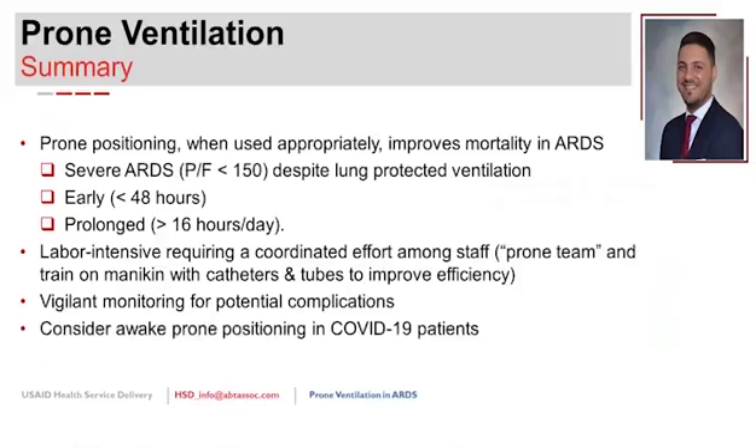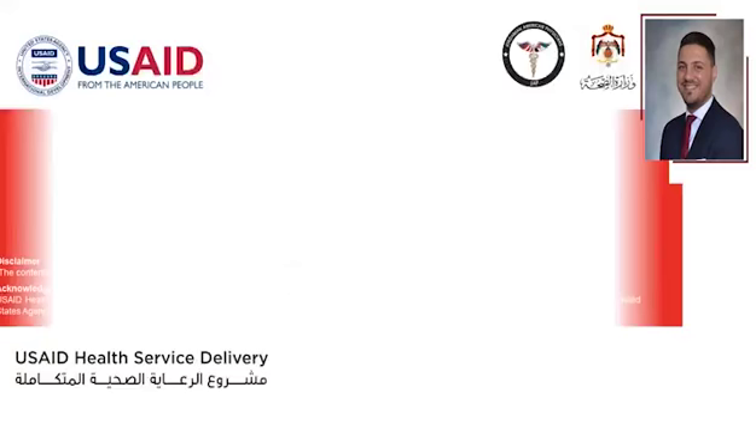In summary, prone positioning when used appropriately improves mortality in ARDS—specifically in severe ARDS with PF ratio less than 150, initiated within 48 hours of meeting criteria, and sustained for at least 16 hours per day. It is labor intensive and requires a coordinated team effort, training, and vigilant monitoring for complications. In COVID-19, consider awake or self-proning for appropriate patients.